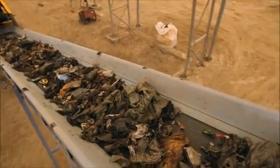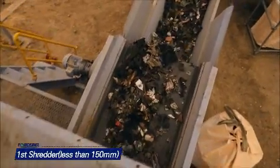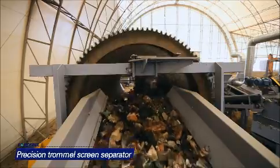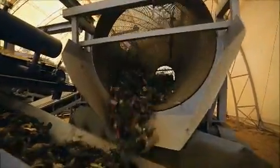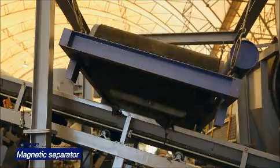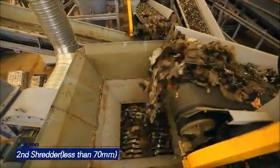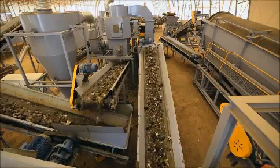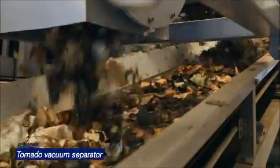Sorted combustible matters from the waste separation system are input to the first shredder and shredded to less than 150 mm. Inappropriate matters for RDF production, such as organic matter and fine dust, are separated in the precision trommel screen. High-purity combustibles are passed under a suspended magnetic separator for metal separation, then are ground to less than 70 mm. By the elasticity and vibration of the sunflower screen, remaining fine soil and organic matters are eliminated, and light combustible matters are sorted by a tornado vacuuming separator.